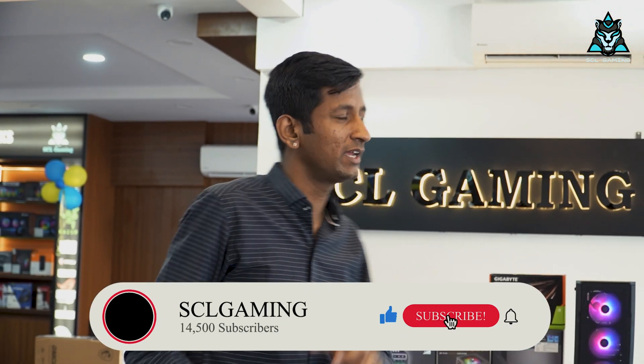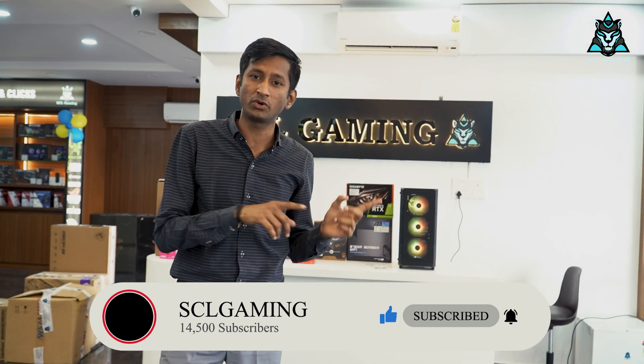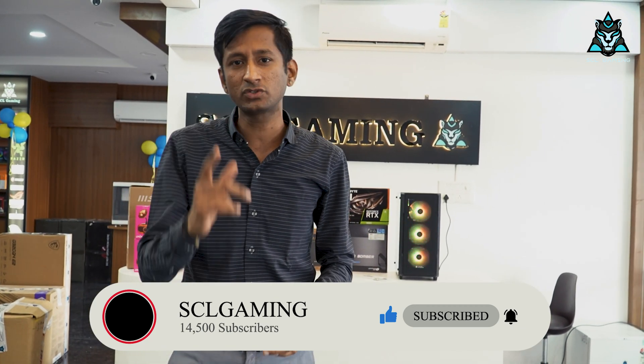Thank you sir, keep smiling! So friends, that is the customer experience. You need to get into the PC at SCL Gaming, Banshankari Office or Super Computer Laptop SP Road Office — we are getting the best deals.